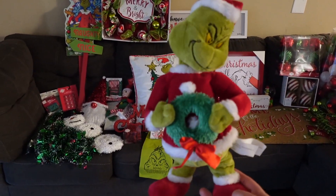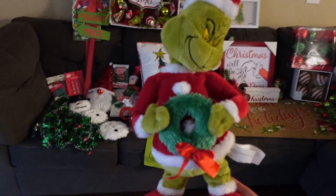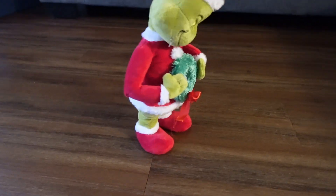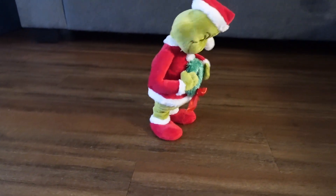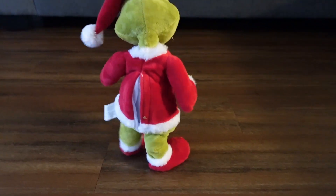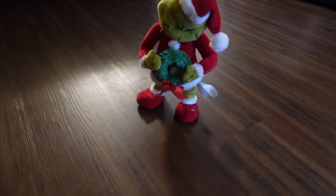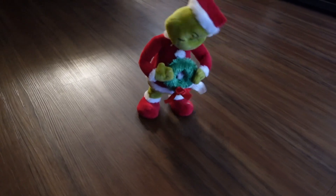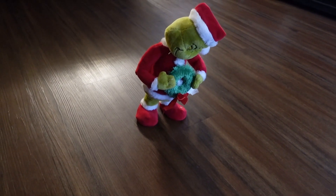I wanted to share with you guys — this is the first item that I got. I went to Home Depot. Look at this. It's like $15 at Home Depot.